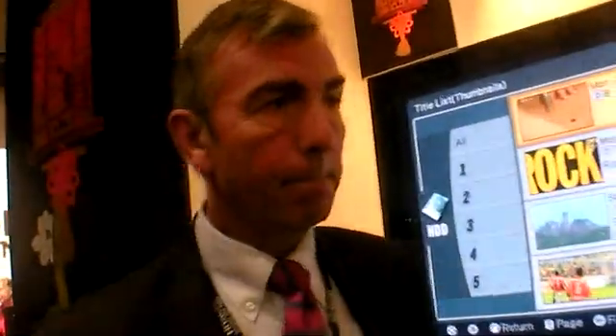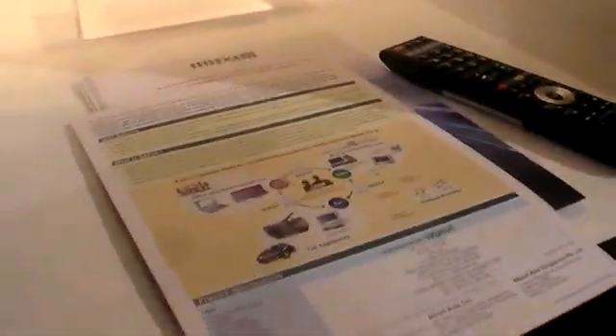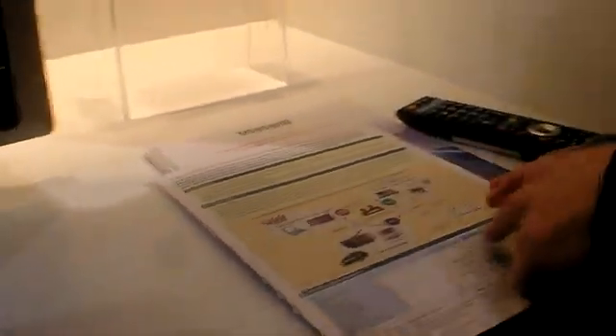Is there a consortium of companies manufacturing IVDR? Yes, there are several major consumer electronics companies working together to develop this as a standard for consumer electronics.